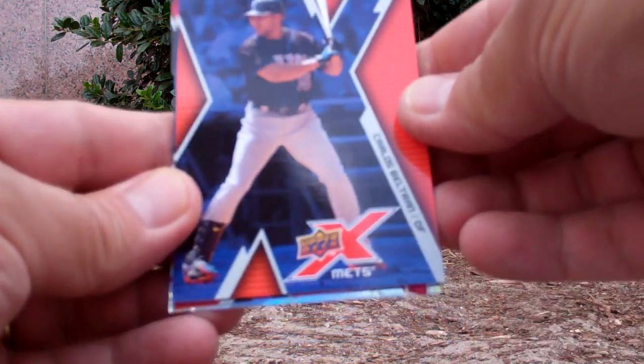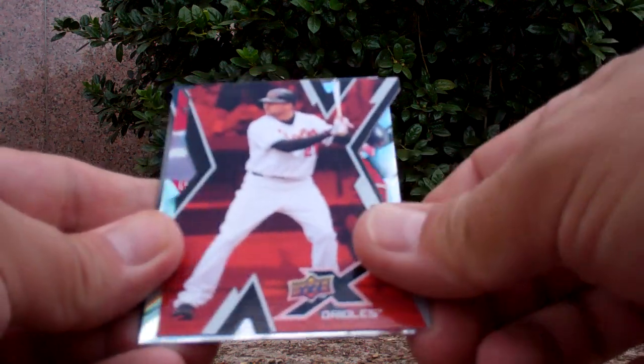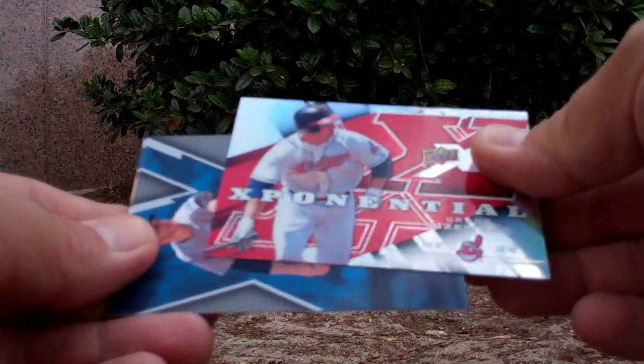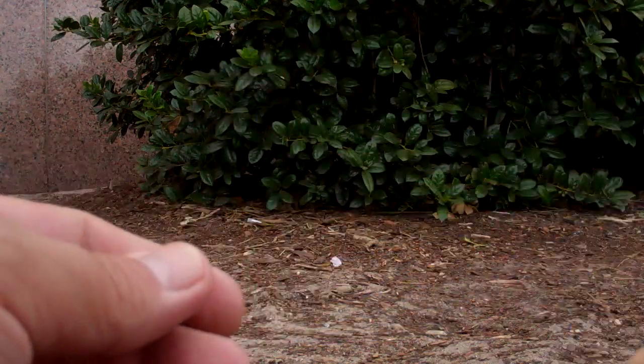Carlos Beltran, Vladimir Guerrero, X-Cut of Nick Markakis, and an Exponential of Grady Sizemore, level two. Roy Halliday and Alex Gordon.